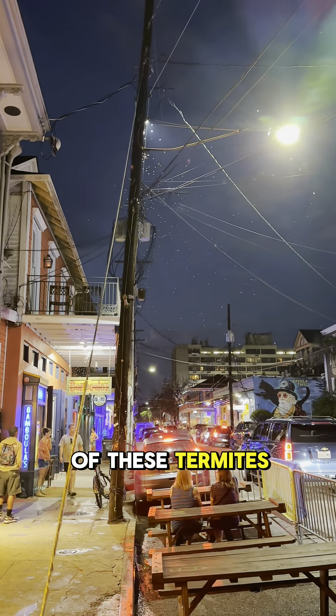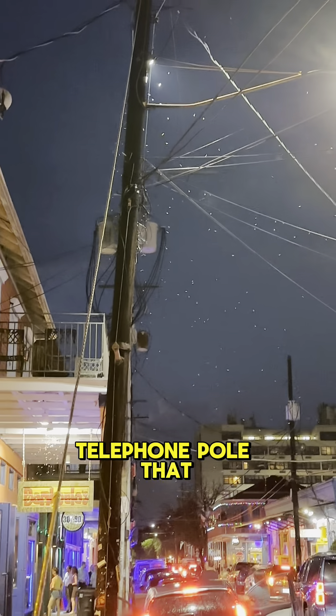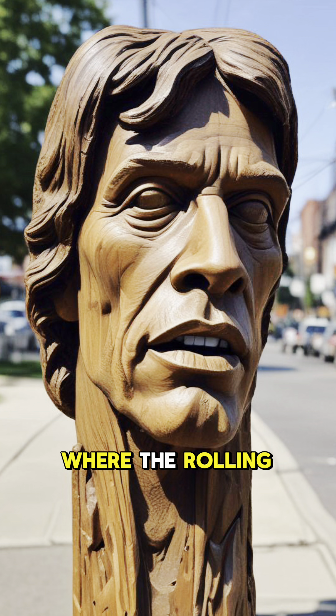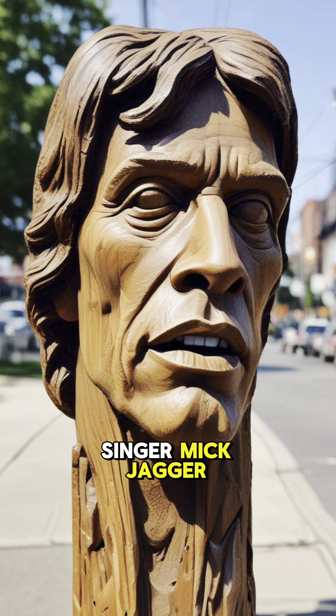But not all of these termites are bad. Some of them are artisans. Here is a telephone pole that they found this morning outside of the fairgrounds, where the Rolling Stones played yesterday, carved into the visage of lead singer Mick Jagger. One of them are artisans.